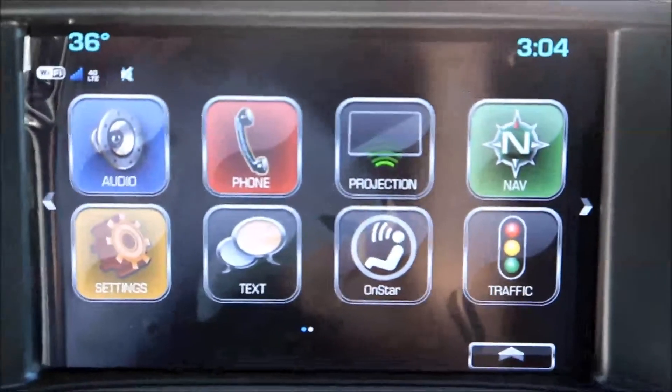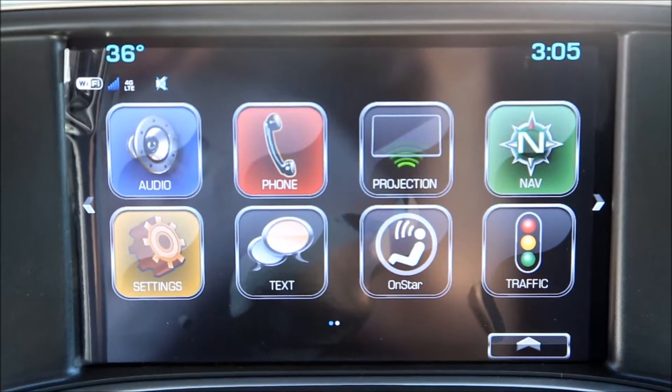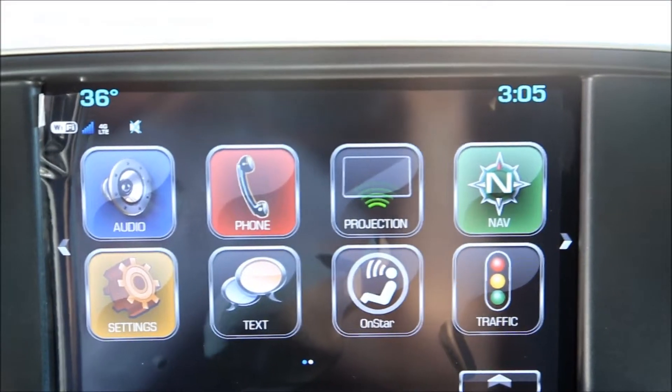AM, FM, Sirius satellite radio, Bluetooth, Apple CarPlay, navigation, and OnStar 4G LTE Wi-Fi.